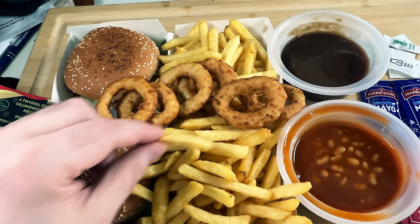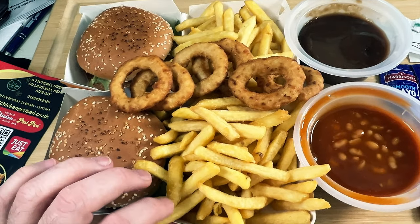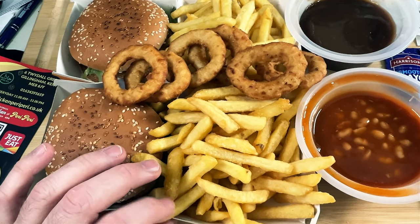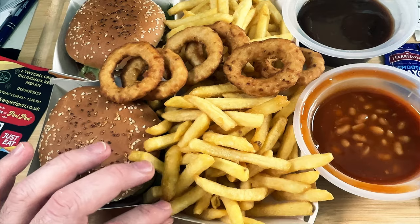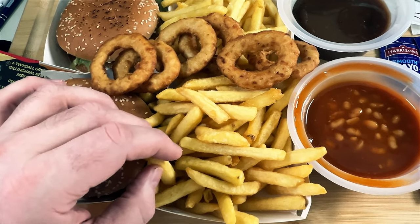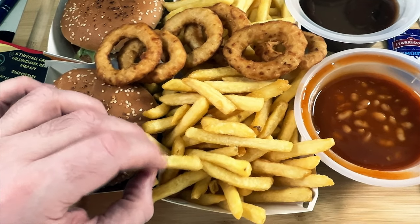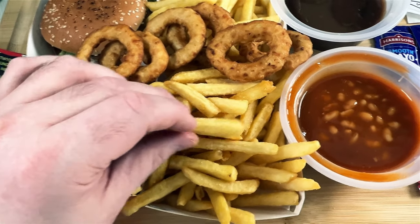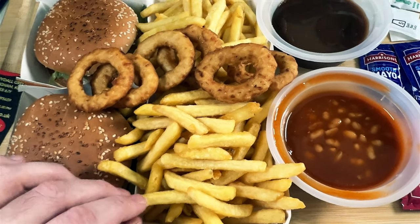I've just had a little sample of the chips and they're actually quite good. I'd say they're better than KFC - nice crunch to them, they feel re-fried. They've got that re-fried touch to them, nice flavor without even having any salt and pepper on them.